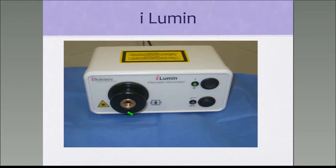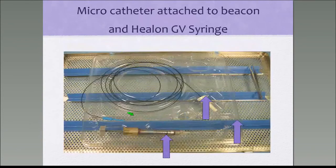For this operation you need the iLumen, which lights up the microcatheter. Here is the microcatheter that comes in a sealed packet. One end is attached to a transparent lumen, and the other end has two openings — one attached to Healon GV and one to a plug connected to the illuminator. When you attach this end to the illuminator, the tip of the microcatheter lights up with a red light.